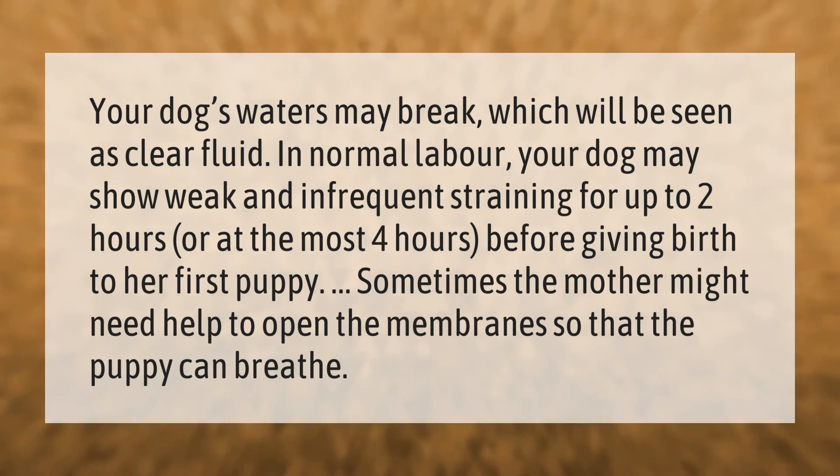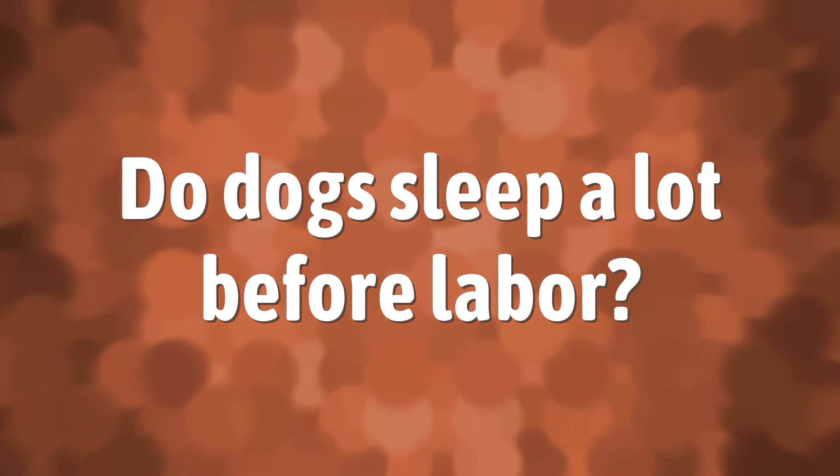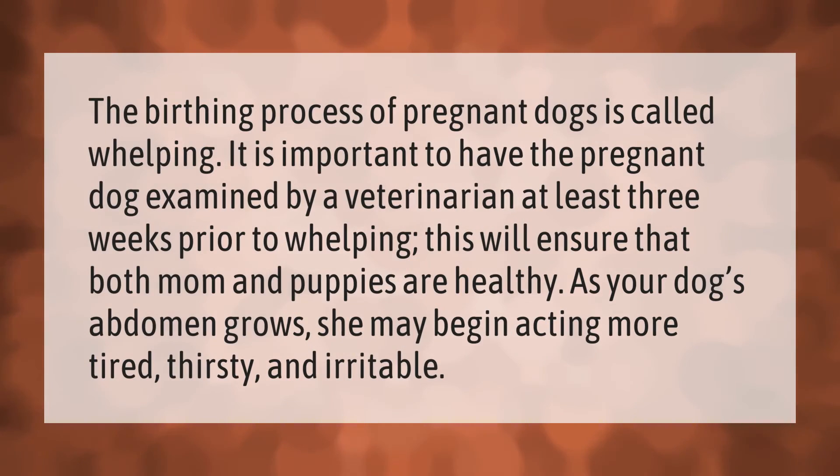The birthing process of pregnant dogs is called whelping. It is important to have the pregnant dog examined by a veterinarian at least three weeks prior to whelping. This will ensure that both mom and puppies are healthy. As your dog's abdomen grows, she may begin acting more tired, thirsty, and irritable.